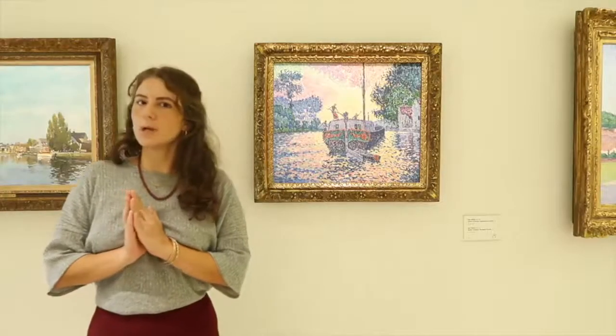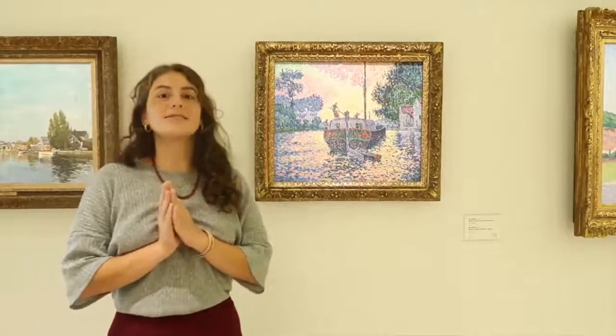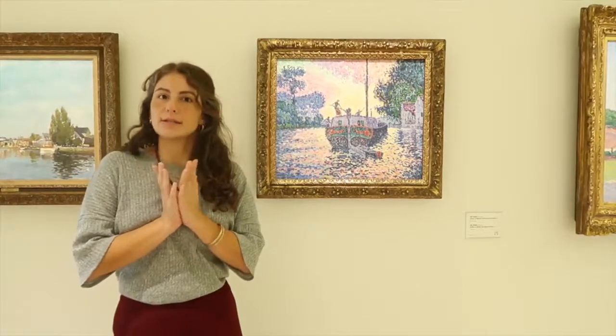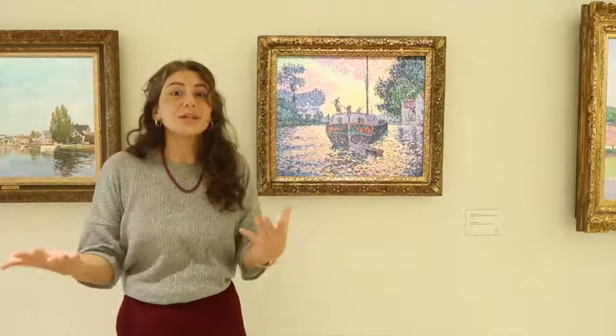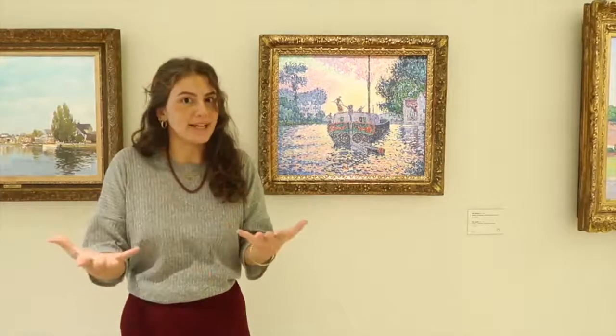Paul Signac was born in Paris in 1863. He was a very skilled sailor and he would often get on boats and sail around, which gave him the opportunity to see and explore a lot of different places, and of course, to paint these different places.